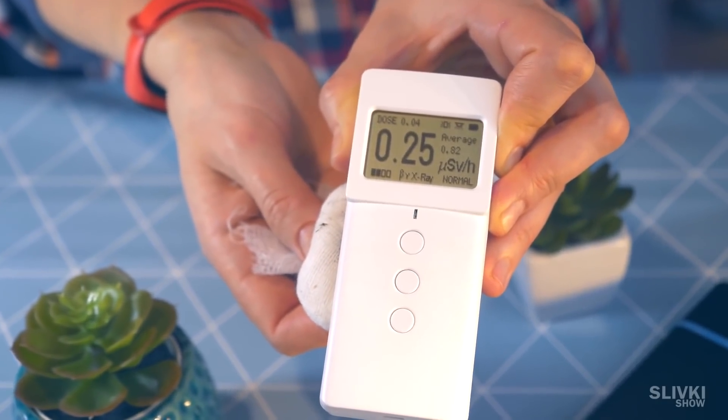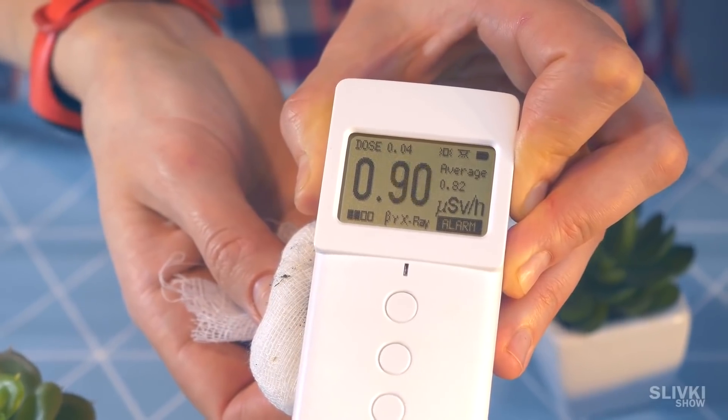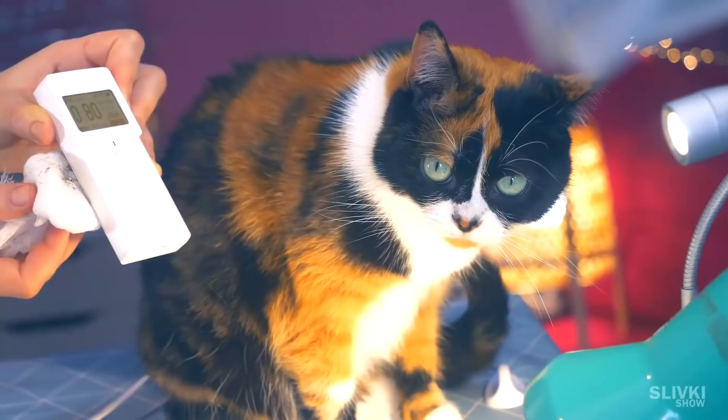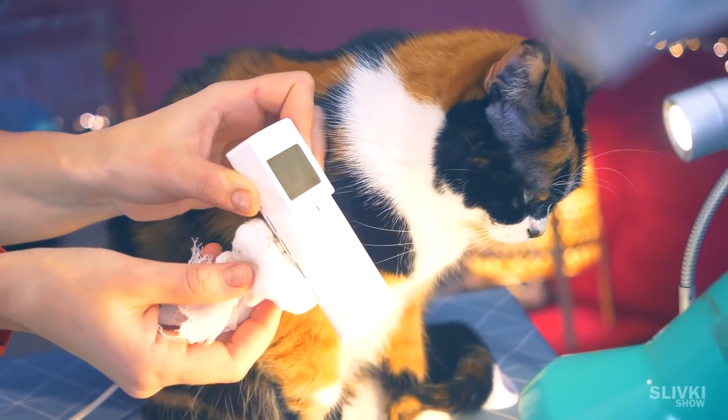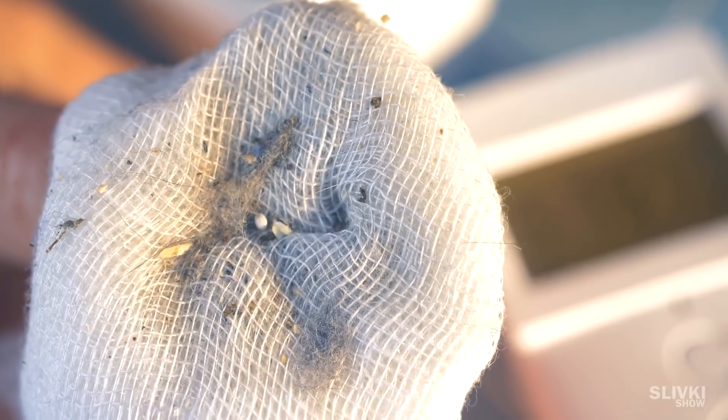After 15 minutes we take out the filter and measure its contents. The radiation level has multiplied — an alarm went off on the dosimeter indicating a dangerous level of radiation. Even Cookie does not want to be next to this radiation source. So how does it work? Where did the radiation come from?